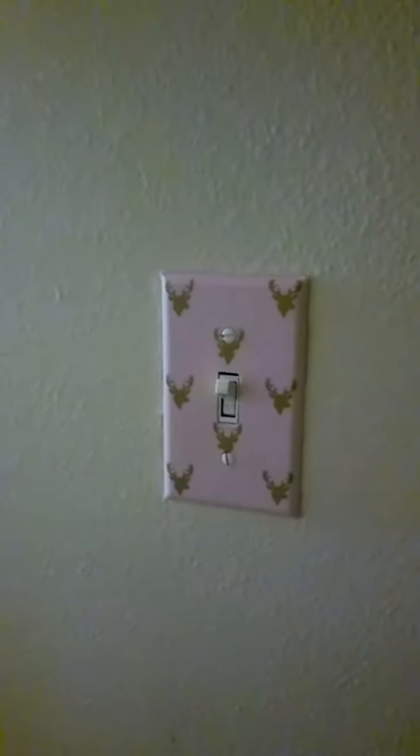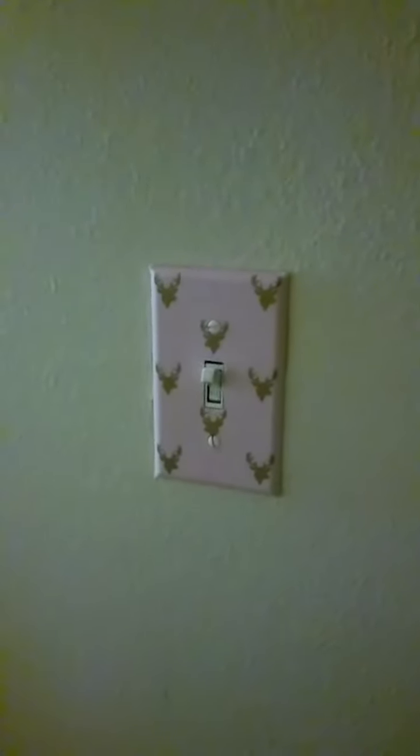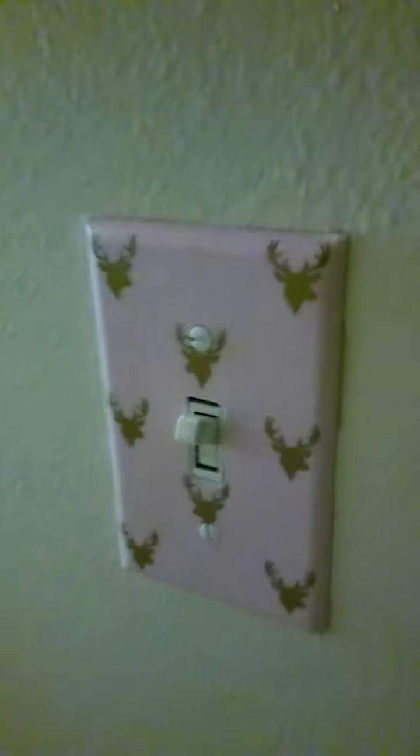Hey everybody, I'm going to go ahead and do a room tour of Brooklyn's room. I've been wanting to do this for a while but we have a few more things to do and there is still more that I want to do, but I'm going to just go ahead and do it now so you guys can see it.